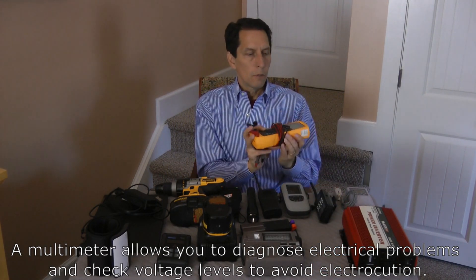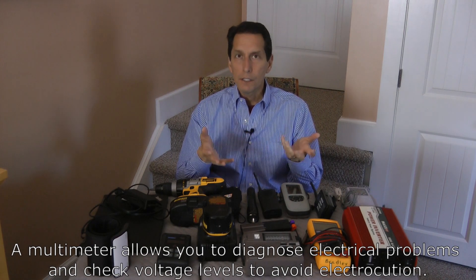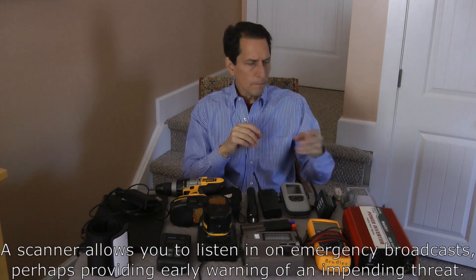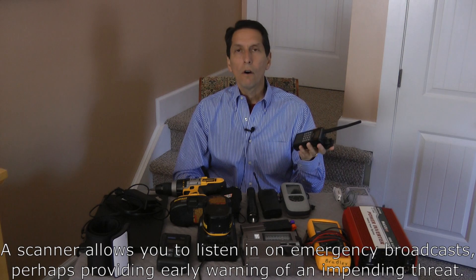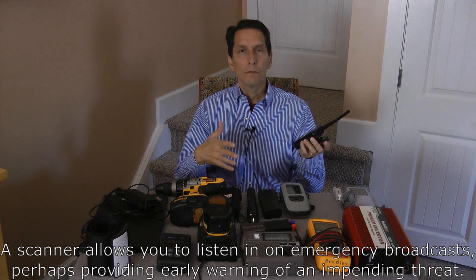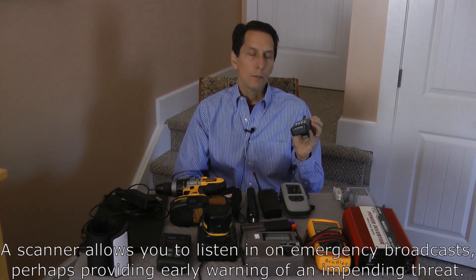Next would be a multimeter. This is a Fluke multimeter, and it lets you measure voltage, current, and resistance. You could check electronics, check wires to see if they're hot so you don't accidentally electrocute yourself, and repair devices using information extracted with the meter. Having a meter, if you know how to use it, could be really important. Moving on, we have a scanner. A scanner would let you listen in on broadcasts from your local police, fire, or emergency systems. That information could be really handy because when an EMP occurs, the thing people notice first is the lack of communication. Having a functional way to receive emergency broadcasts and general information could be really vital to your survival.